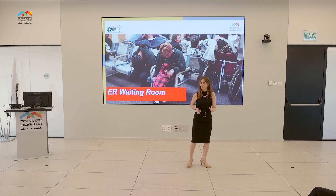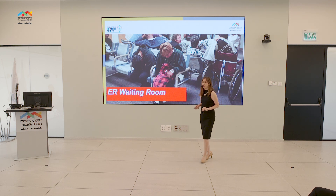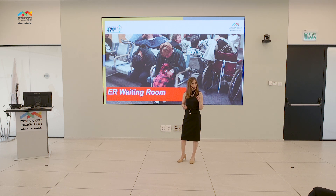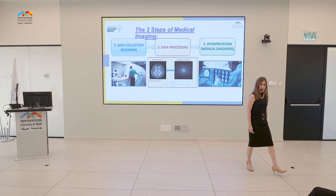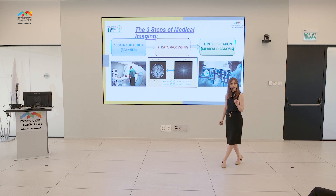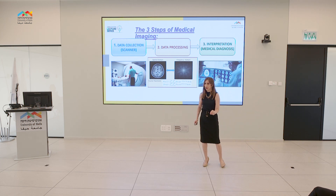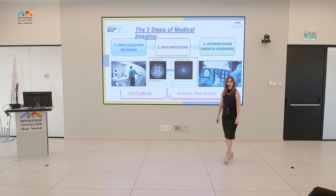We are all well aware of the huge workload and lack of medical doctors in most hospitals, but there is more to it. Let's have a look at the three main steps of medical imaging: data collection in the scanner, data processing, and interpretation. Each of these steps requires time. So the key question is: what can be done to shorten this time?